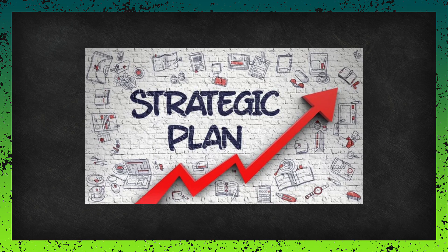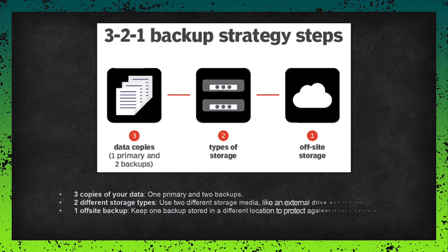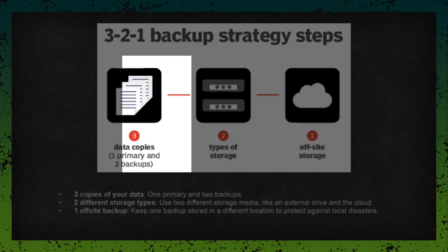Let's start with the basics — the 3-2-1 rule. This is the foundation of any effective backup strategy. It's simple, but it works. The concept is three copies of your data: your original data plus two backups. That way, if something happens to your primary data, you have two backups to fall back on. Think of it as your safety net.